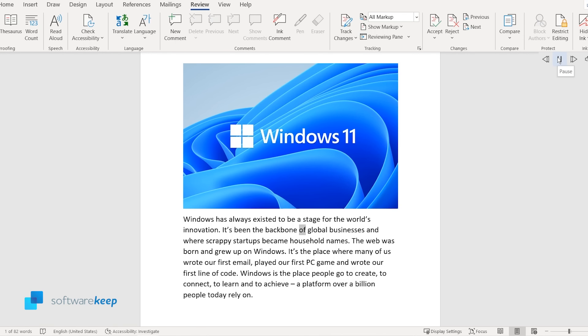Windows has always existed to be a stage for the world's innovation. It's been the backbone of global businesses and where scrappy startups became household names. It sounds great, don't you think? You can also change the speed and choose a male or a female voice.